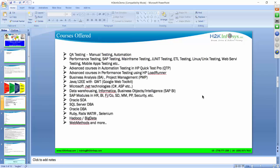The different courses we offer at H2K Infosys include QA testing — both manual and automation — as well as performance testing, SAP testing, Mainframe testing, JUnit testing, ETL testing, advanced automation testing, advanced performance testing using HP LoadRunner, Business Analysis, Project Management, Java, J2EE, Microsoft .NET Technologies, Data Warehouse, Informatica, and Business Objects.